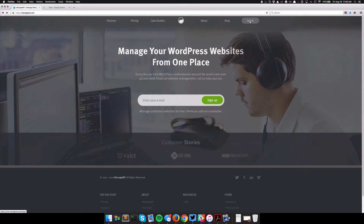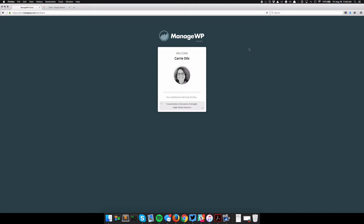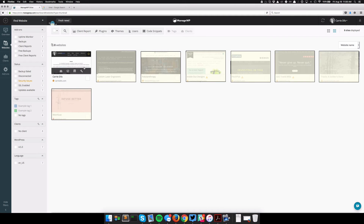So the service I used to do this is called ManageWP over at managewp.com. On this particular account I have multiple websites that I manage, and there's a lot of features — like I can keep my plugins up to date, I can keep my themes or WordPress up to date, I can do client reports because I'm managing some websites for clients. But one of the great things I can do is daily backups, or backups on whatever schedule you choose.